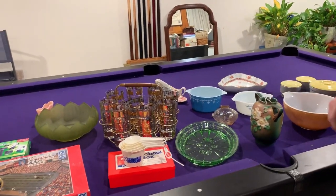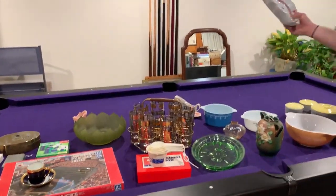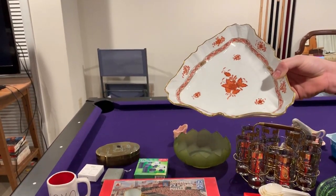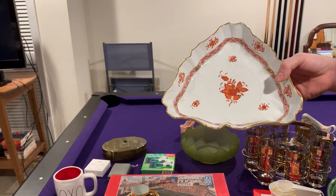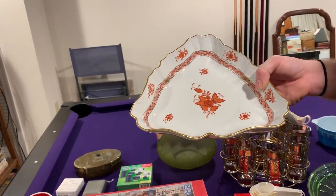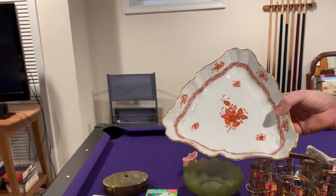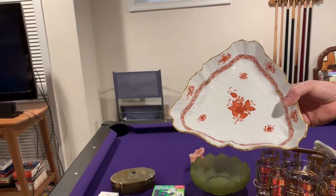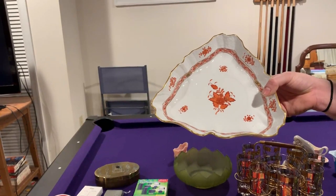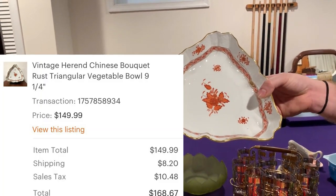Next up is Herend China — very nice, high quality stuff. I've had this for a while, but it's a beautiful piece. This is a vintage Herend Chinese Bouquet Rust triangle vegetable bowl. After shipping, this came to a total of $166.67.